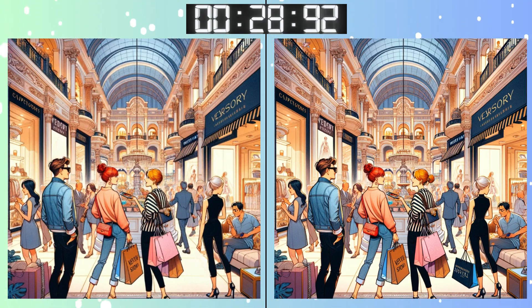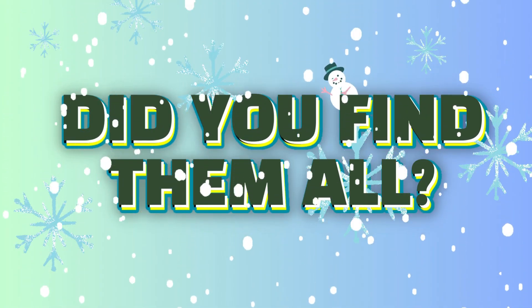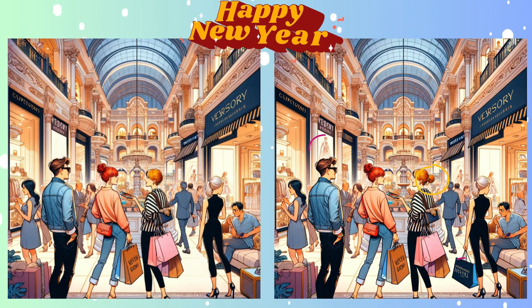Halfway through the time! Found it yet? Are you confident in your answer? Time's almost up! Stop! Time's up! Time to see if you nailed it! Highlighting the difference now!